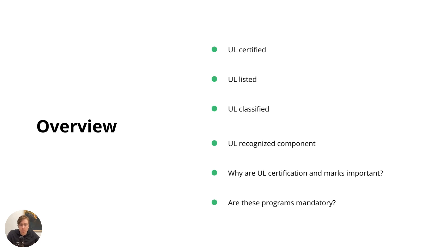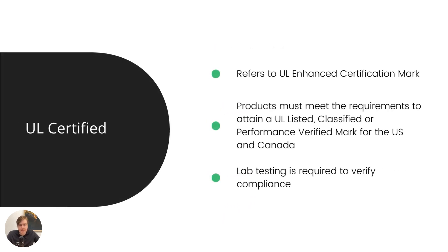There are a lot of misunderstandings, some of which I hope to clarify. So let's begin by looking at UL certified. My understanding is that it refers to the UL enhanced certification mark. Products — and what I'm referring to now is finished consumer products, such as a microphone or a mouse — must meet certain requirements to attain a UL listed, classified, or performance verified mark for the United States and Canada. And in order to get this mark, the product must be verified through lab testing.